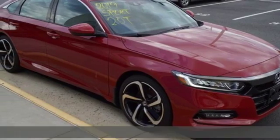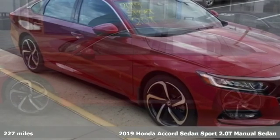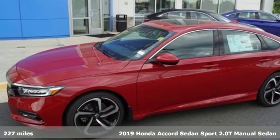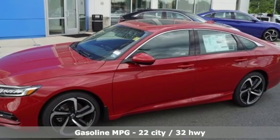Here's a new 2019 Honda Accord sedan. Honda made no compromises with this luxurious and practical Accord. It comes nicely equipped with features you'll love.